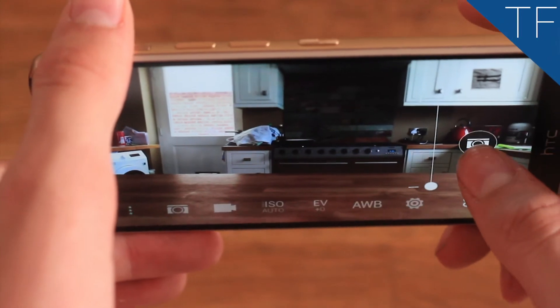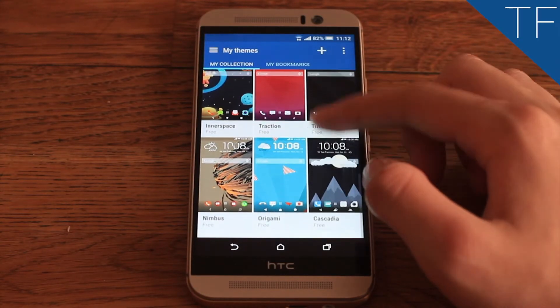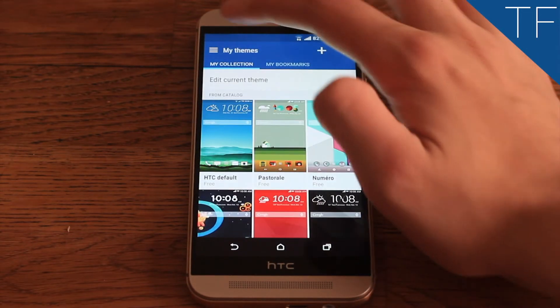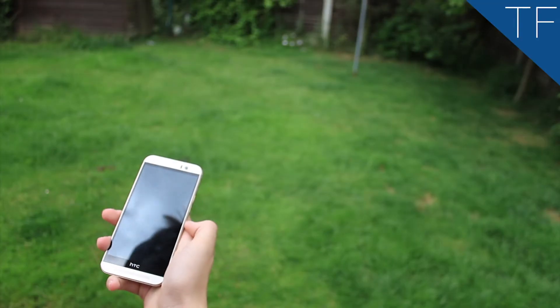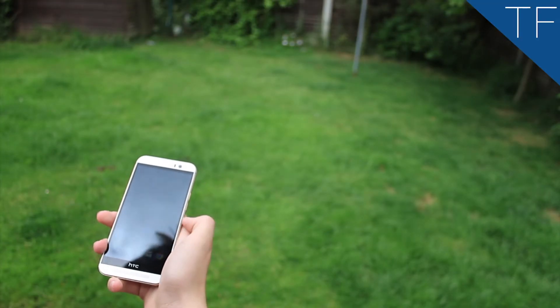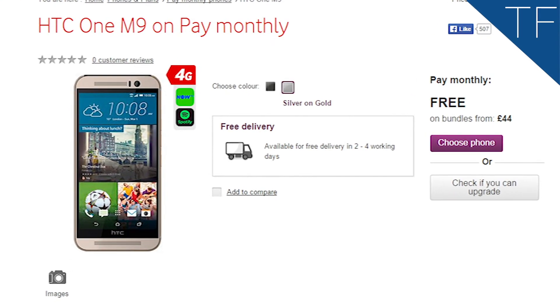HTC's new Sense 7 UI is clean and fast, and looks stunning compared to Apple's iOS. Get your new One M9 from Vodafone today in three different colours: gunmetal grey, amber gold, or silver rose gold. With plans from just £44 monthly coupled with 4G, you really cannot go wrong.